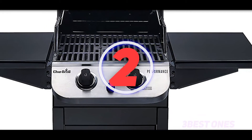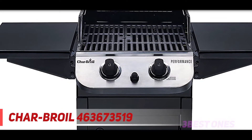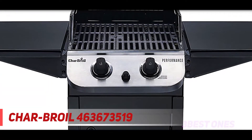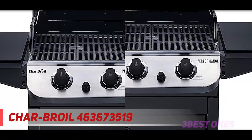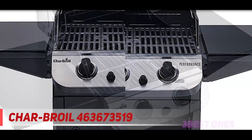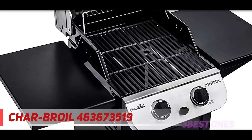Coming in at number two: the Char-Broil 463673519. Char-Broil has built a business out of making good quality, cost-effective gas grills for budget-minded consumers. They aren't the very best gas grills out there, but that's okay — not everyone needs the best, but no one needs the worst. For casual grilling, this two-burner grill is hard to beat.